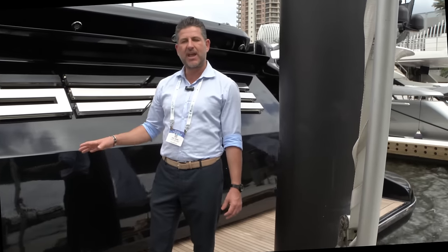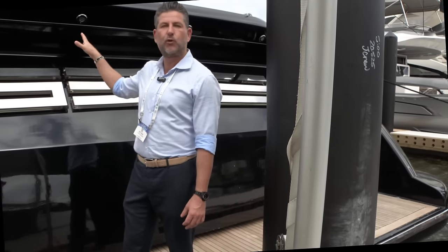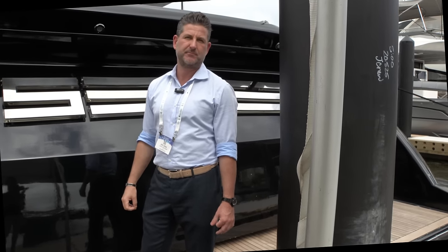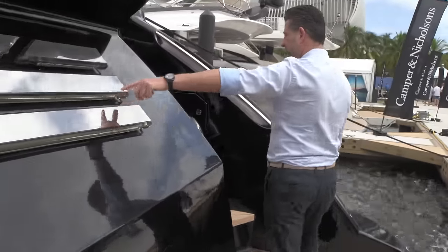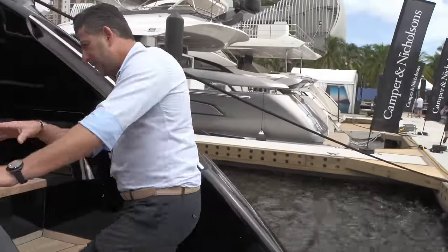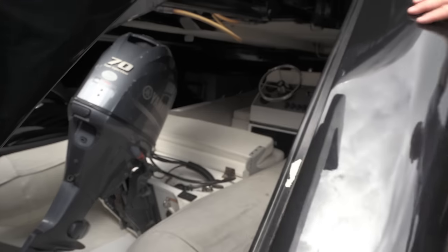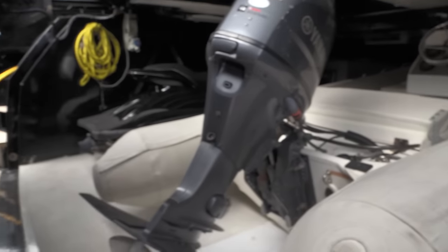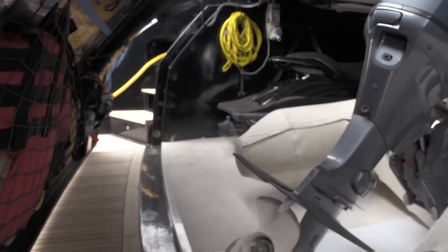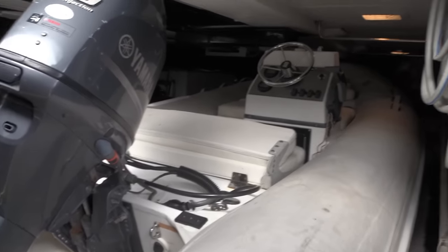The boat has a crew capacity for four, and you have four guest cabins for eight people. There's a garage where you can have a tender and a wave runner. You can get a peek through here — you can see how the tender fits and the wave runner is next to the tender. Everything is hidden, and you can fit sea bobs, toys, and inflatables in this area as well.